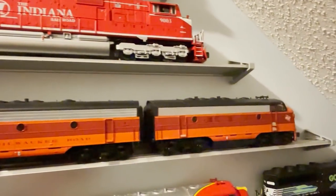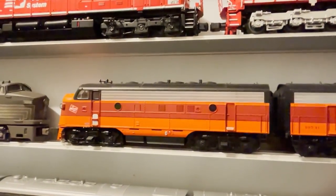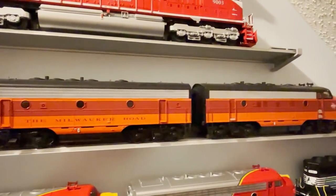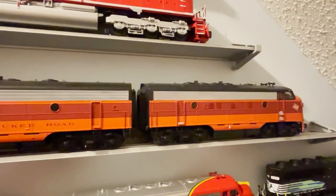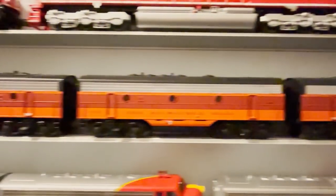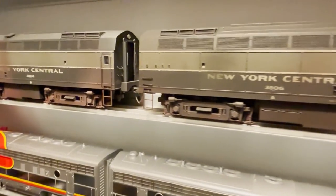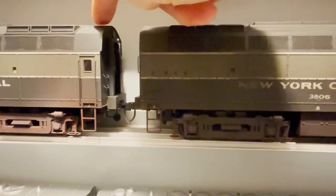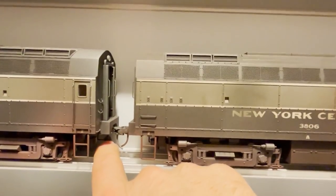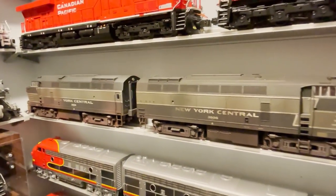Moving down, we've got a Lionel Milwaukee Road F7 ABA set. I've had this for many years and never reviewed it — it just got put on the back burner. Chances are I'll probably never review it, or maybe I'll do it in a quick video like a Christmas Bonanza. Next to that we've got the Lionel New York Central Sharknose Diesels. When I got these out of the box, the space between units was really large because of the big O gauge couplers, so I replaced those with scale couplers. I also weathered them.